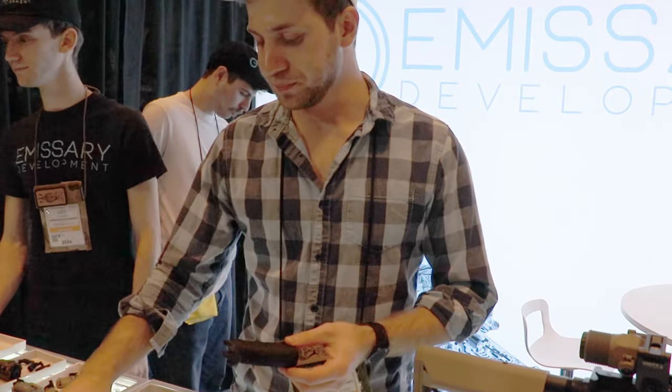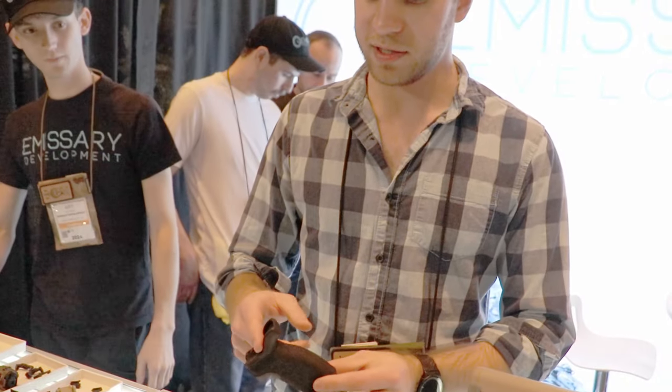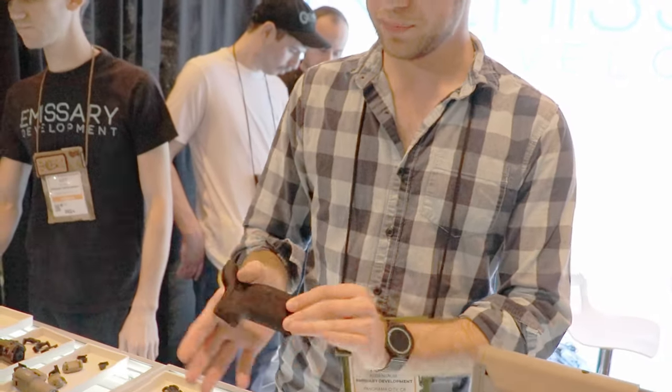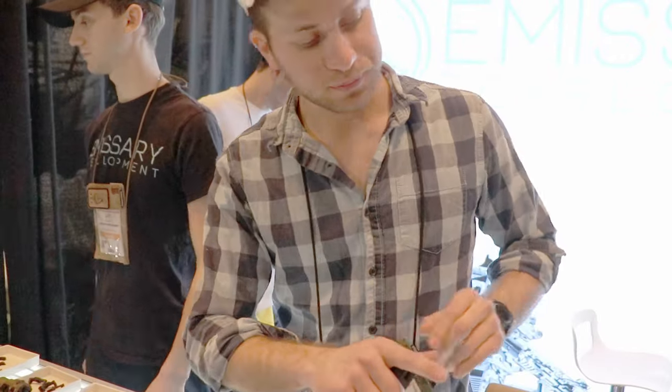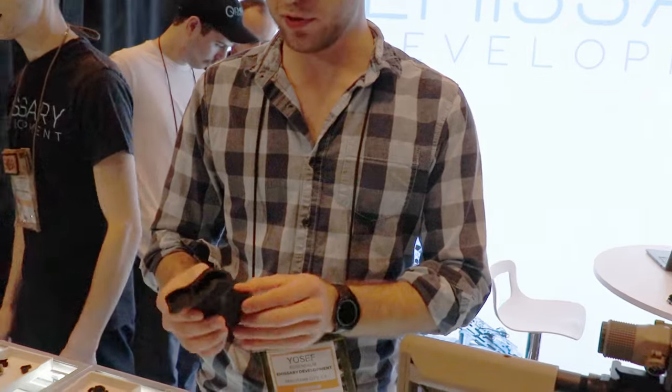This is the new Acid Grip Pulse. It's basically a completely new approach to a pistol grip. We wanted to do something that has a high tang to it that puts your trigger finger in line with the trigger. It's really smooth and streamlined there.